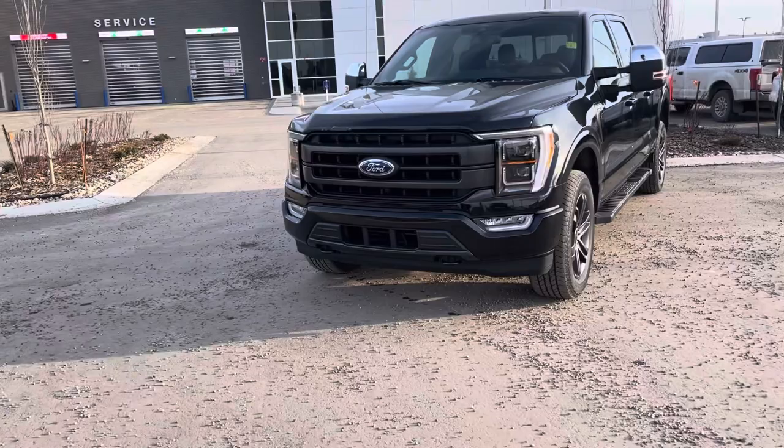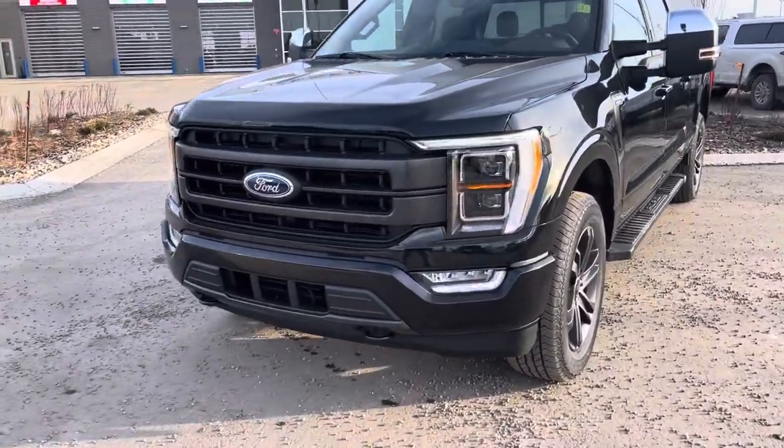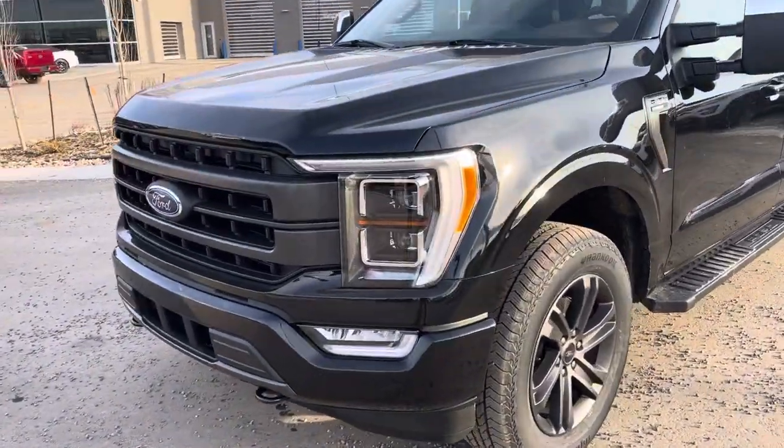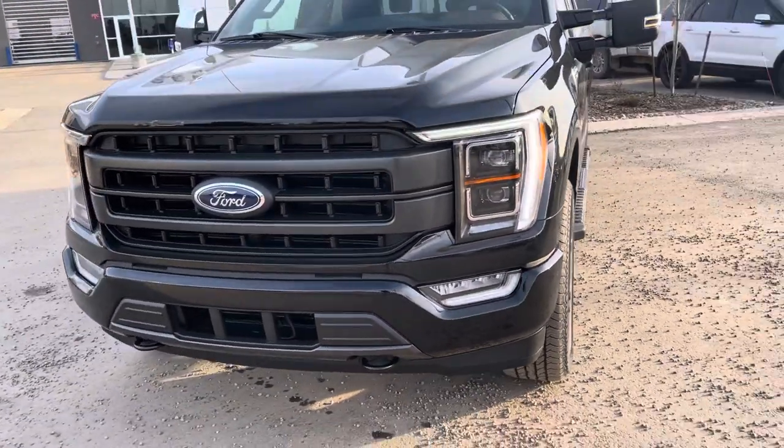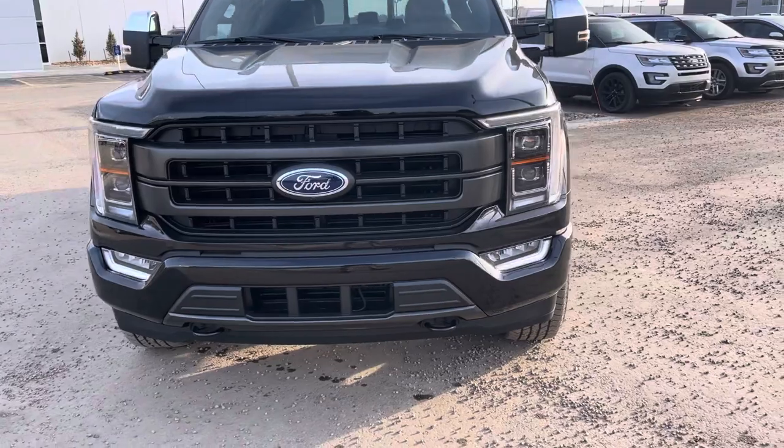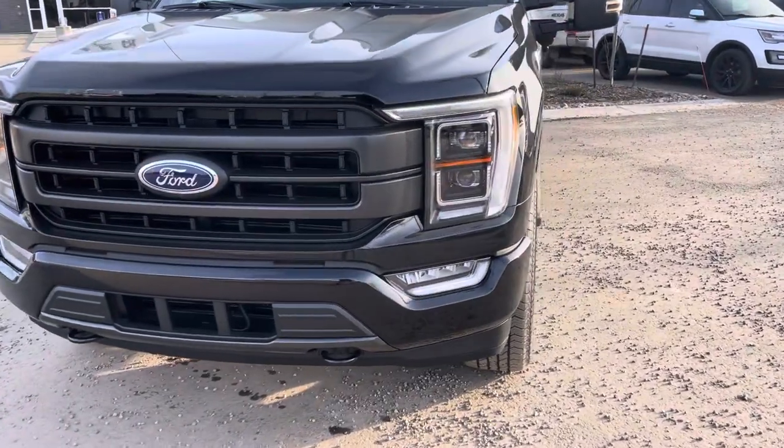You do have these beautiful automatic set-it-and-forget-it headlights with LED markers and LED ballast. These are automatic with auto high beam, so they will turn off automatically, which is really nice. They also provide a ton of light, and those fog lights are LED as well.